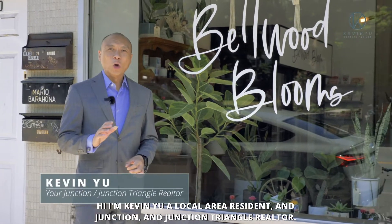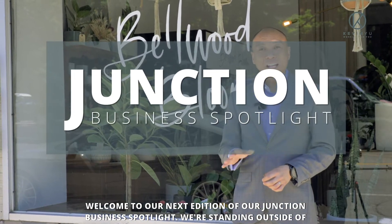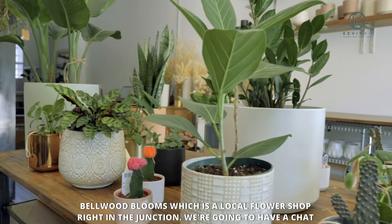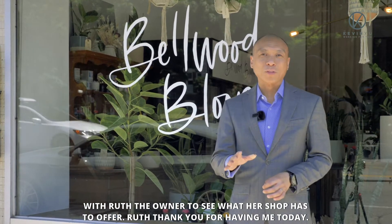Hi, I'm Kevin Yu, a local area resident and Junction and Junction Triangle Realtor. Welcome to our next edition of our Junction Business Spotlight. We're standing outside of Bellwood Blooms, which is a local flower shop right in the Junction. We're going to have a chat with Ruth, the owner, to see what her shop has to offer.